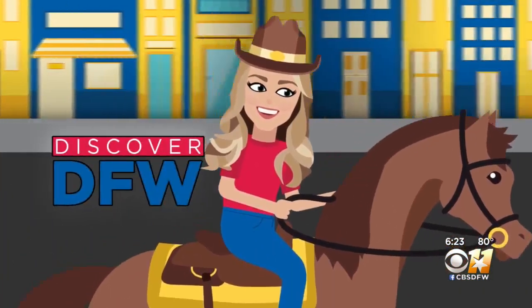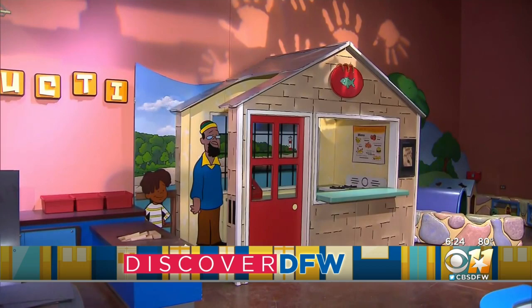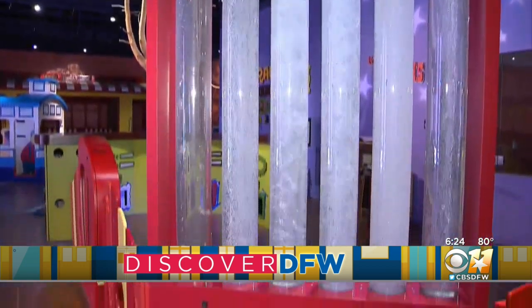Madison and I are here in the CBS 11 green room for today's Discover DFW, and tomorrow is an exciting day because after six months the Fort Worth Museum of Science and History is reopening. It's been a long-awaited reopening and they're not just going to be opening their doors — they also have some new exhibits that you get to check out.